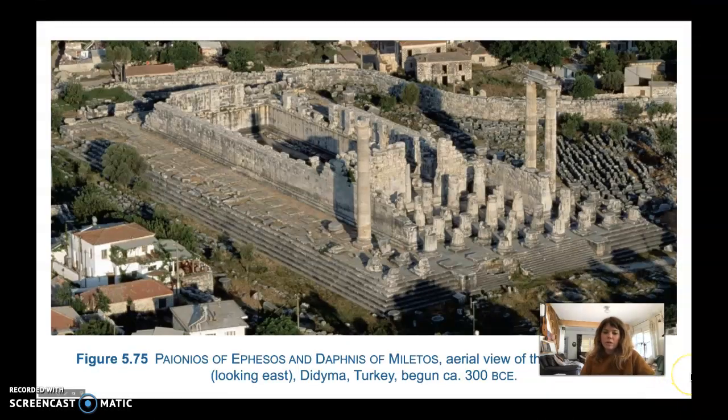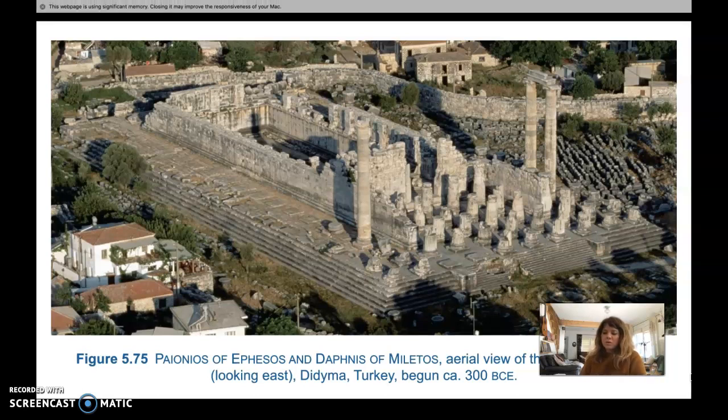We're done with the late classical period and we're moving into the Hellenistic period, which is the last period we'll go over in the Greek chapter. The Hellenistic period is a much more diverse and complex time period. That diversity is really reflected in the art and architecture, and a lot of the architecture during this period was constructed in the eastern Greek territories instead of on the Greek mainland.